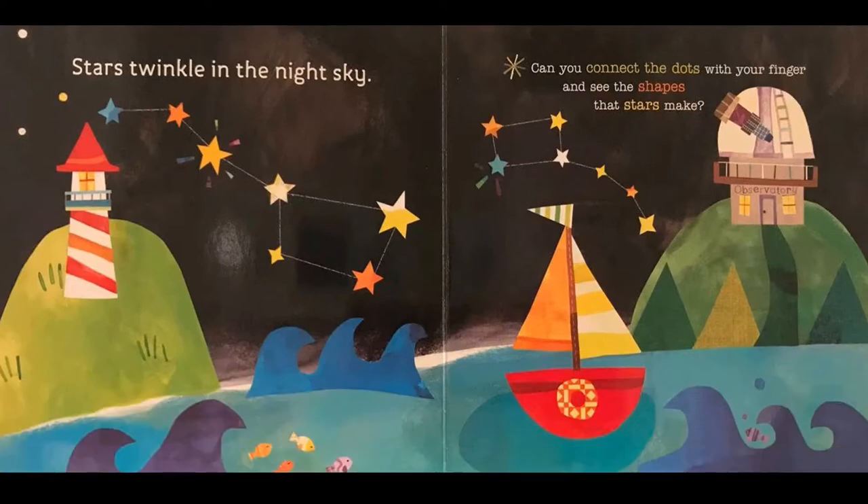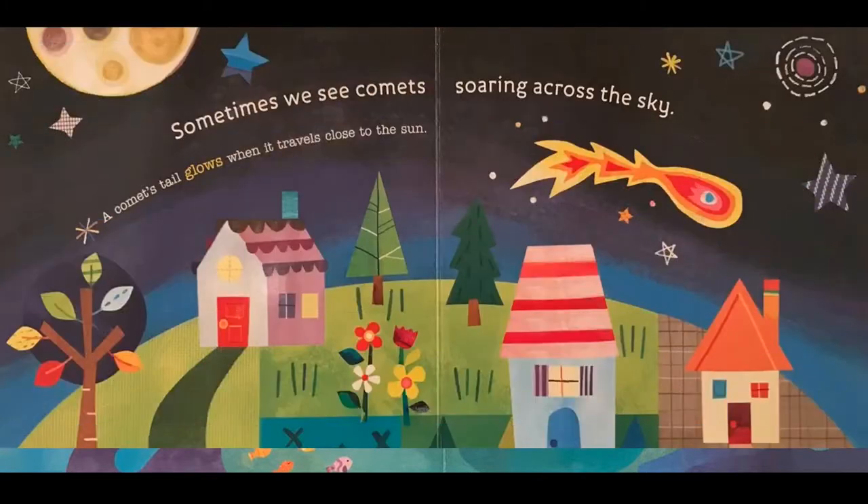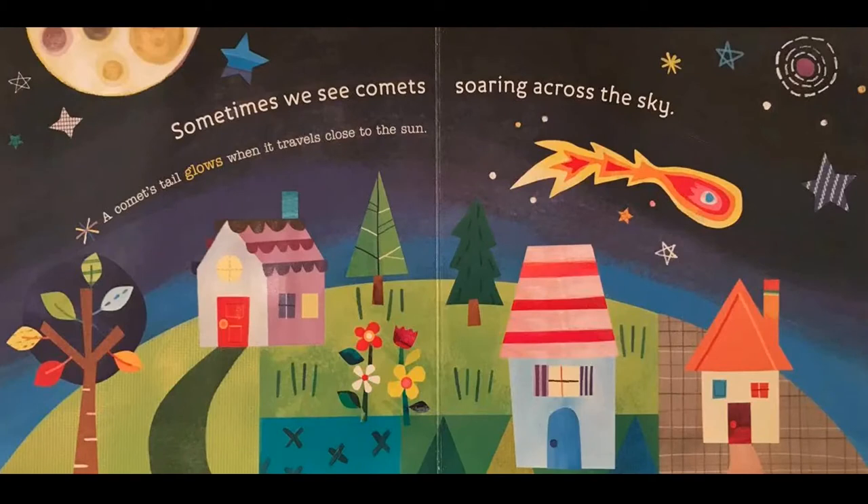Stars twinkle in the night sky. Can you connect the dots with your finger and see the shapes that stars make? Sometimes we see comets soaring across the sky. A comet's tail glows when it travels close to the sun.